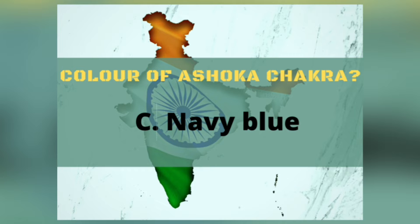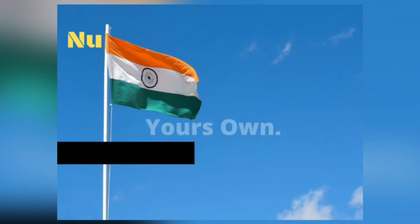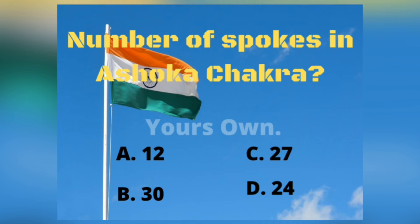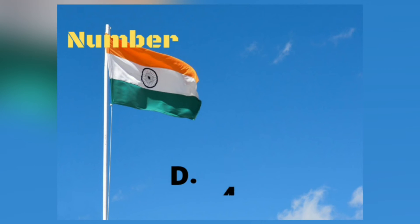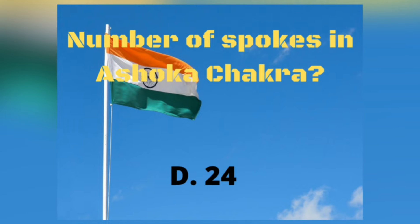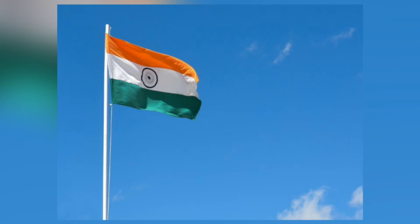Now let's move to question number 2. How many spokes does the Ashoka Chakra have? 12, 30, 27, or 24? The correct answer is 24. They represent the principles of life and also the 24 hours in a day.